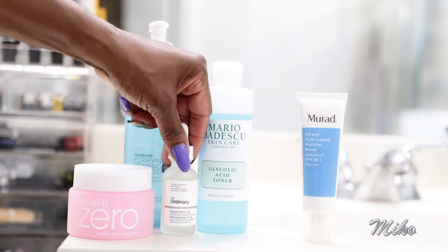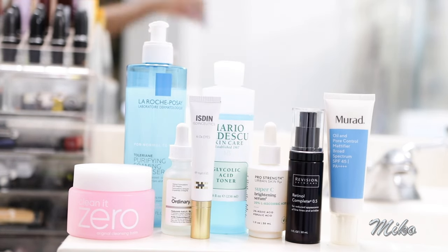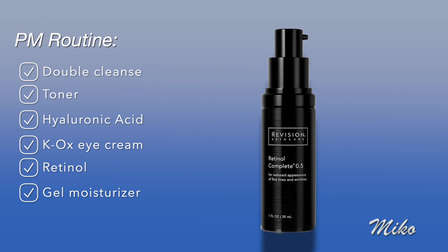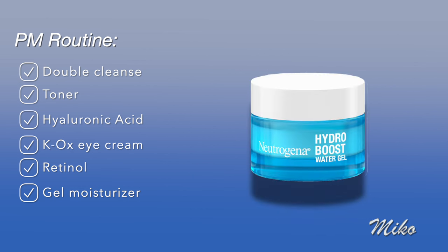That is my updated dermatologist-recommended skincare routine. A lot of steps, I know, but I'm worth it. At night, the differences are: I double cleanse, use my glycolic acid toner, use retinol instead of vitamin C, and use the Neutrogena Hydro Boost Water Gel Moisturizer instead of the Murad. If there's one takeaway, it's this: if you have particular skin concerns, go to a dermatologist and get a customized routine. Don't just use what influencers recommend. For example, I was about to buy squalene products, but my dermatologist said I shouldn't use it because I have oily skin.